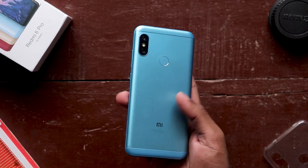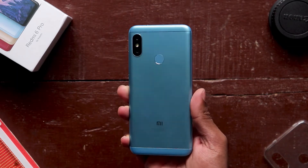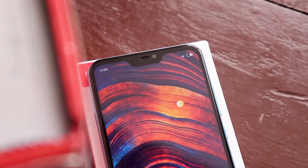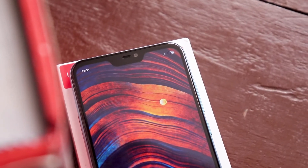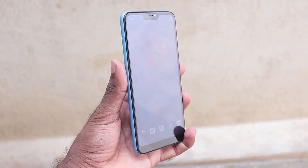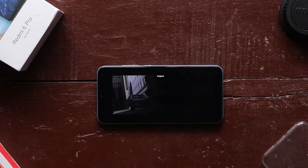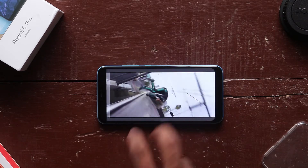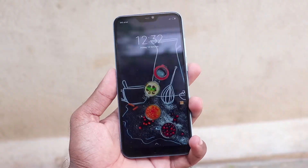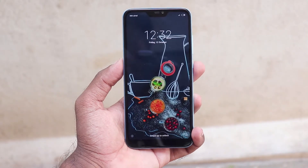You can see the Redmi Note 5 Pro. Looking at the front design, you can see the small bezel. There are much better sounds, with lots of specific headphones. So for YouTube videos and movies, the audio is extremely good. It is a 5.8-inch IPS screen at 22:18 aspect ratio and 1080p resolution, so it is a good video quality.